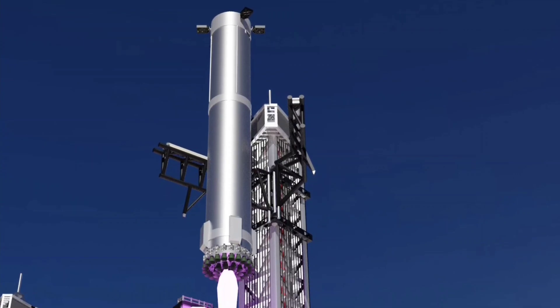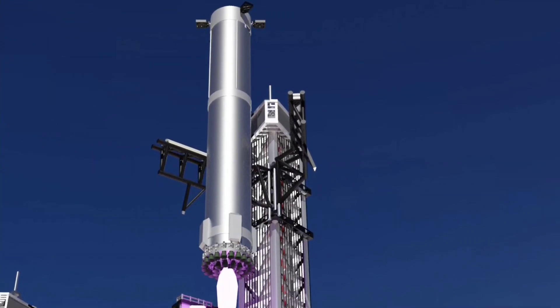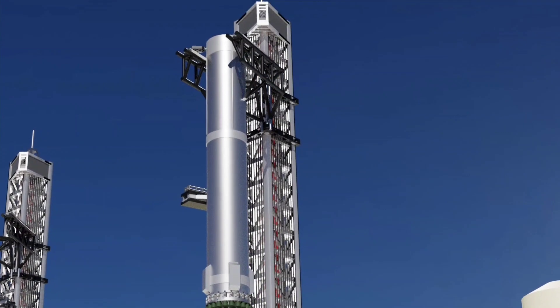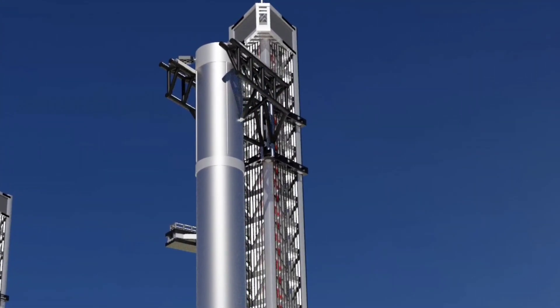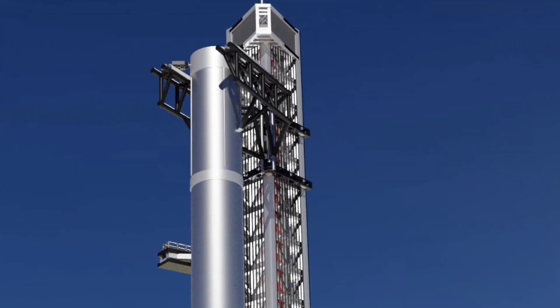It was hoped that Booster 4's return to the orbital launch mount would provide the chopsticks with their first test. However, a large amount of scaffolding remains on the tower, precluding opportunities to raise the arms to place the booster on the mount.